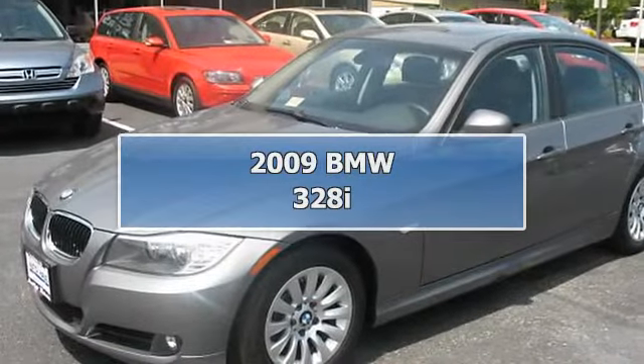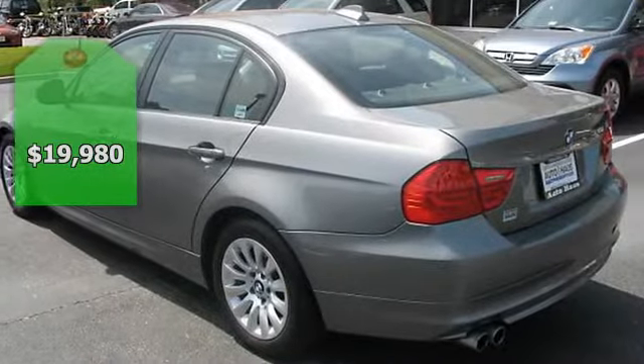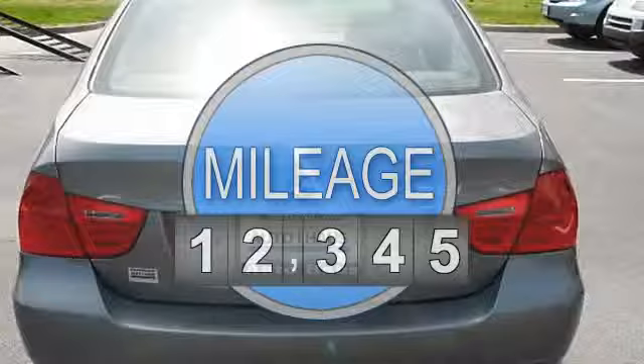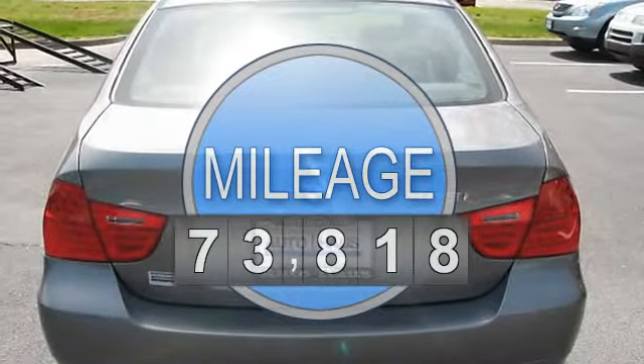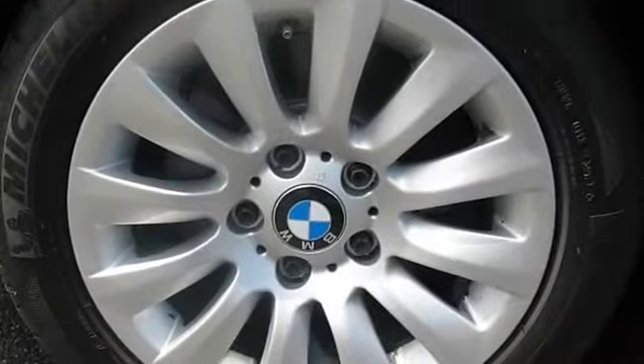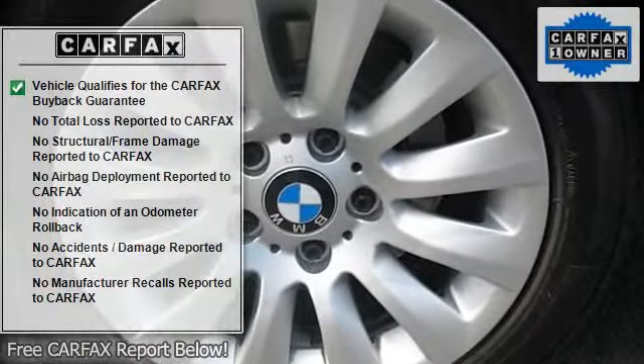2009 BMW 328i. This vehicle features the following equipment: automatic straight 6-cylinder engine, 3.0L, 183 horsepower, rear-wheel drive, heated front seats, and a 6-speed STEPTRONIC automatic transmission.